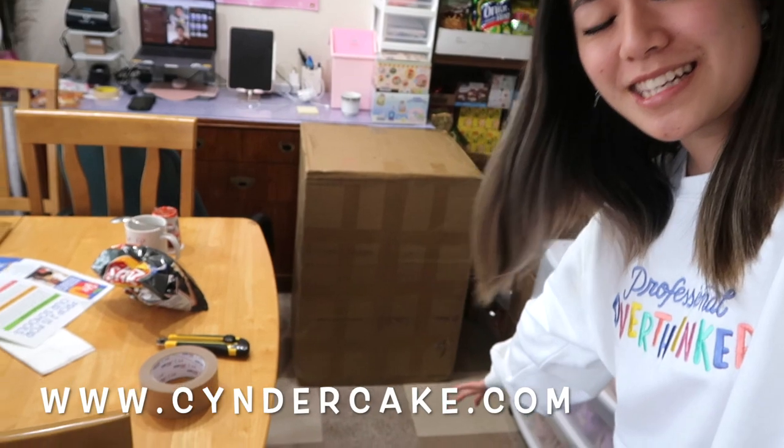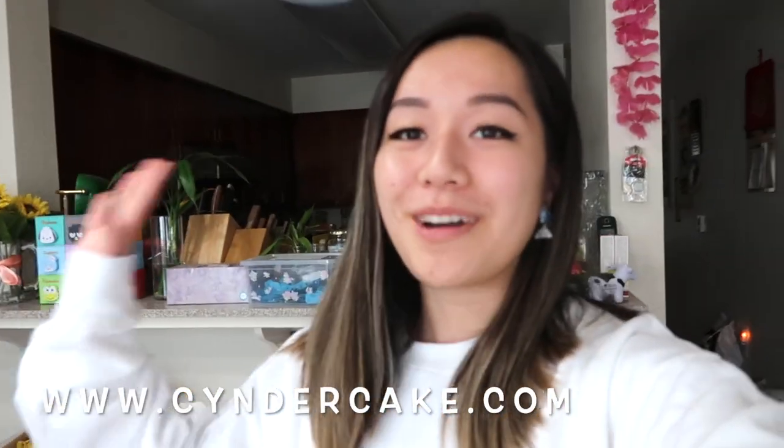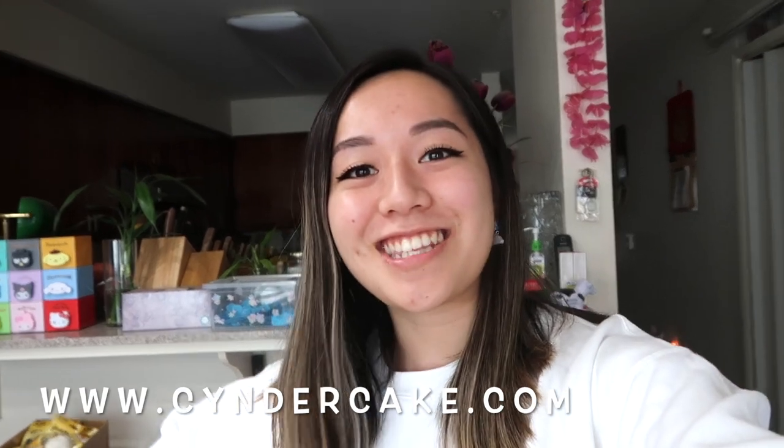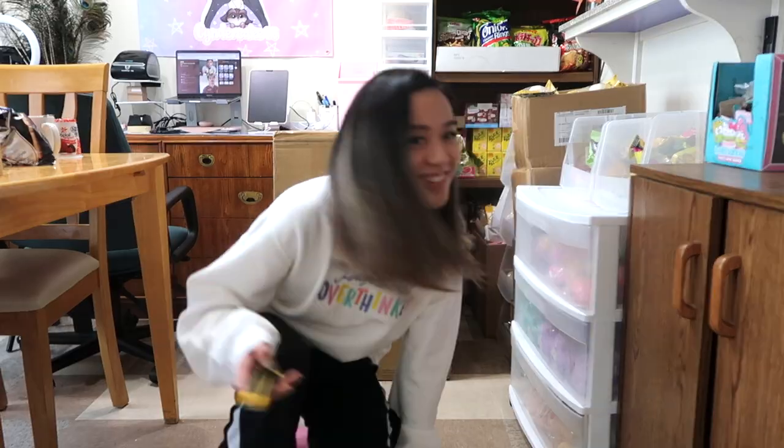Hi everyone, welcome or welcome back to my channel! As you can tell from the title of this video, I have a huge package from Japan and I am super excited to open it — a little bit overwhelmed because of how big this box is. I lugged it into this room so I can unbox it for you guys. I'm very excited to see what's in stock for my next shop update, so let's get started.